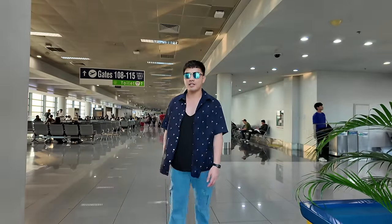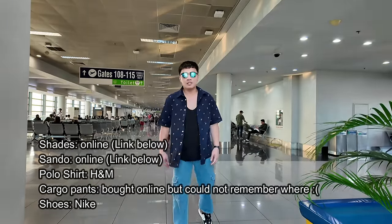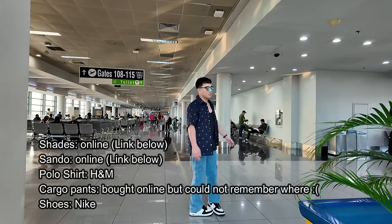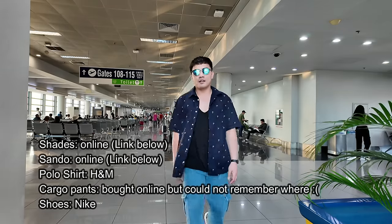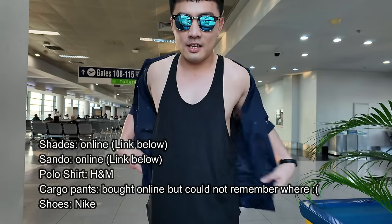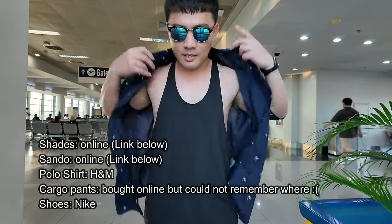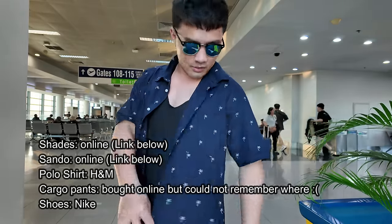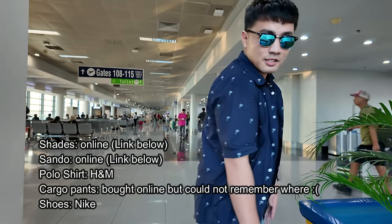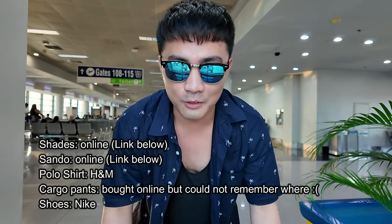Quick fit check before we fly! For today I'm just wearing cargo pants that I bought online, and my sando is also from online. My shades I got from Asianism, also online. My shoes are Nike. I'll link all the outfit details in the description box.